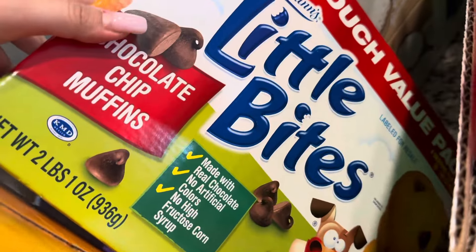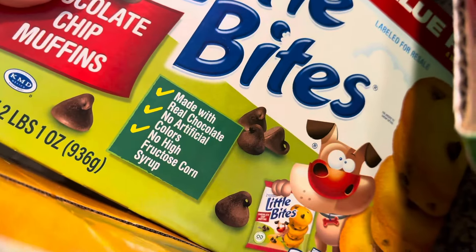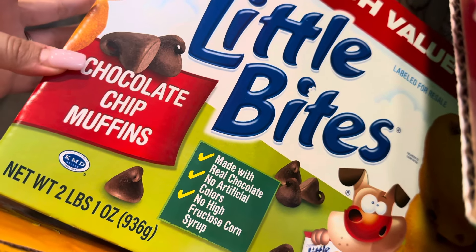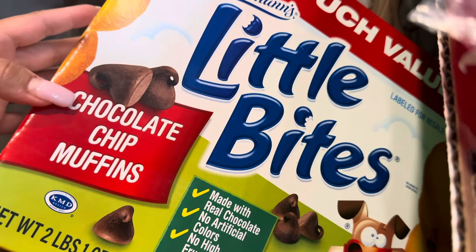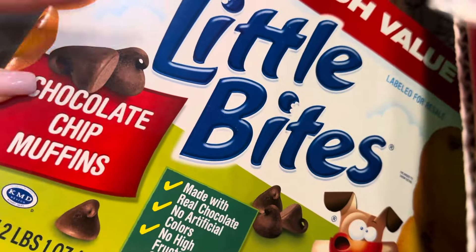One of the kids might have thrown this in the cart — these are the chocolate muffins. I didn't put them in this time, but we'd already paid for it, so I didn't realize it until after. My kids do like these, so whatever — they made it in.